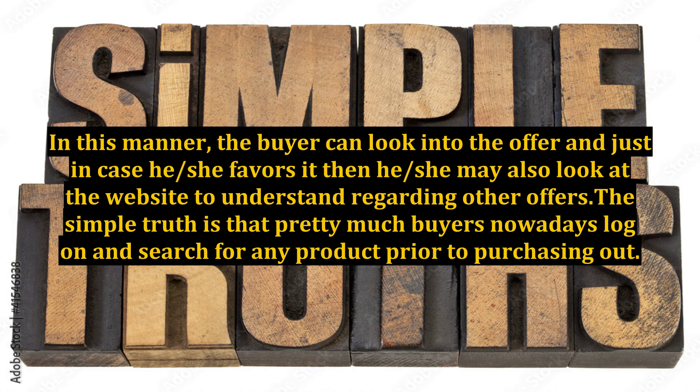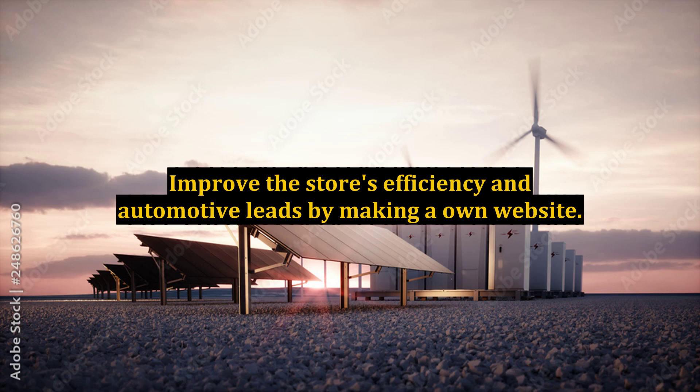In this manner, the buyer can look into the offer, and if he or she favors it, they may also look at the website to learn about other offers. The simple truth is that pretty much all buyers nowadays log on and search for any product prior to purchasing. Improve the store's efficiency and automotive leads by creating your own website.